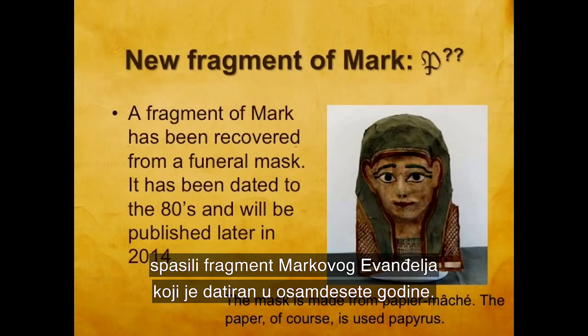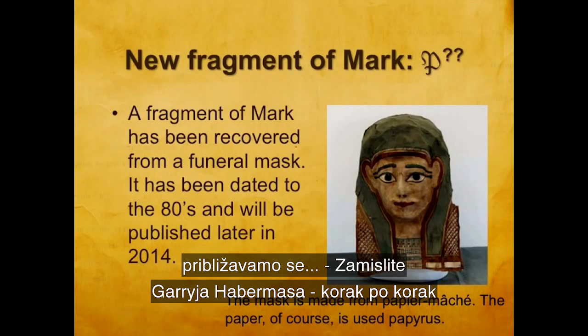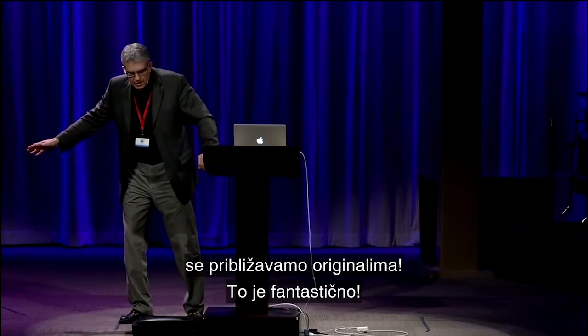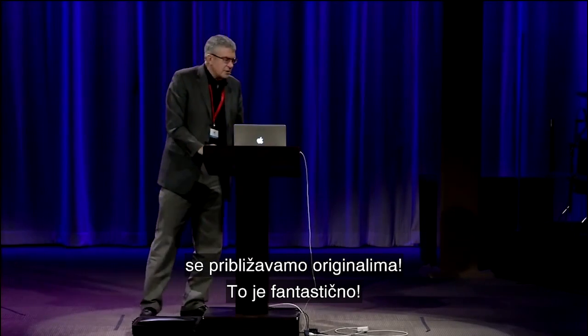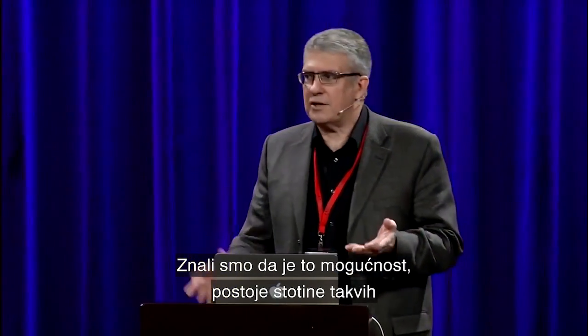It was from one of these masks that we recovered a fragment of the Gospel of Mark dated to the 80s. We could have a first-century fragment of Mark for the first time ever. The more we find, we keep inching our way — just imagine Gary Habermas — we keep inching our way toward ground zero, the autographs. This is really amazing. We knew that was a possibility.